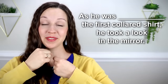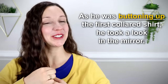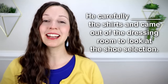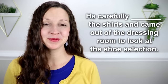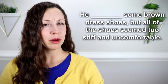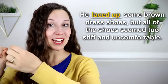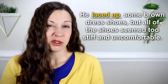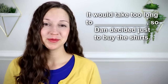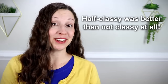As he was buttoning up the first collared shirt, he took a look in the mirror — Vanessa was going to love his new style. He carefully hung up the shirts and came out of the dressing room to look at the shoe selection. He laced up some brown dress shoes, but all of the shoes seemed too stiff and uncomfortable. It would take too long to break them in, so Dan decided to just buy the shirts. Half classy was better than not classy at all.